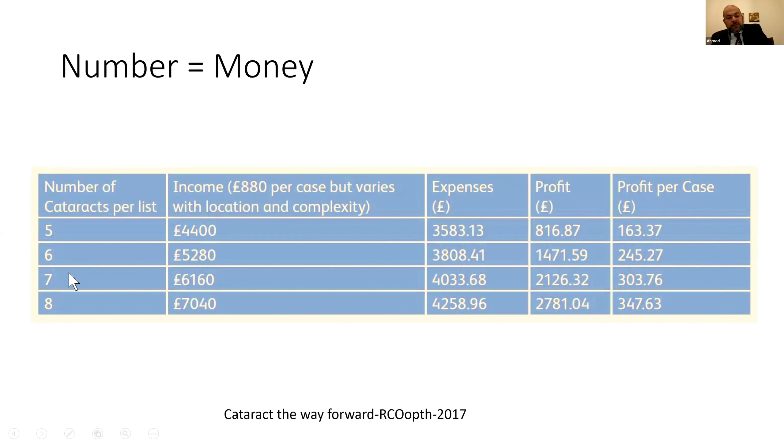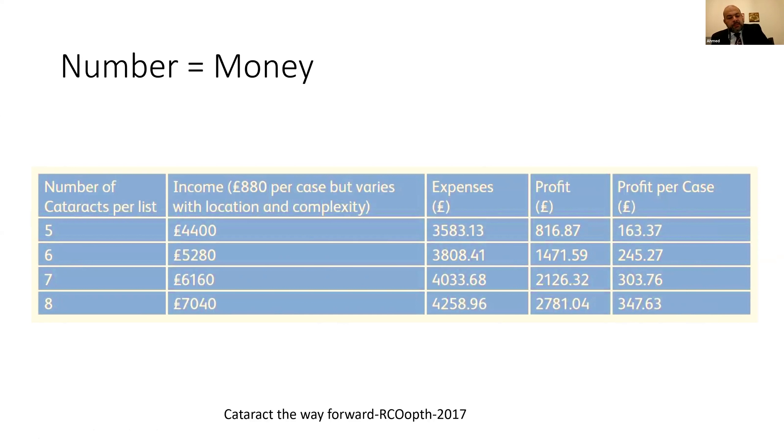Looking at the table: for the same four-hour surgical session, if you do five cases versus eight cases, the profit per case increases significantly — from £160 to £347 per case, nearly doubling. Adding just two more cases per list more than doubles the return to the trust or hospital. Number equals money. We need to do more and make the places where we work achieve more through efficiency.